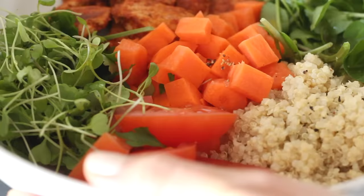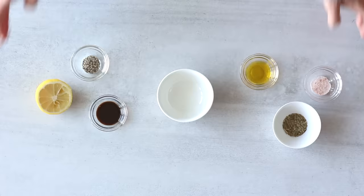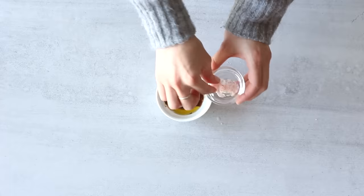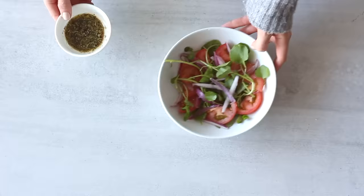The second salad dressing is still simple but a little bit more flavorful. Add one teaspoon of olive oil to a bowl with one teaspoon of unsweetened balsamic vinegar, a squeeze of fresh lemon juice, about half a teaspoon of Italian herb mix, black pepper and sea salt. Mix that together and drizzle over your salad. Both of these are really simple but healthy salad dressing recipes you can make at home.